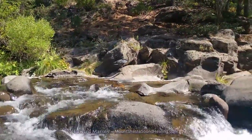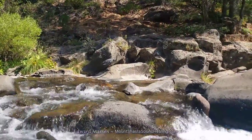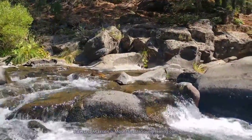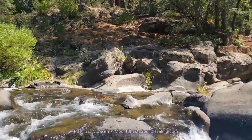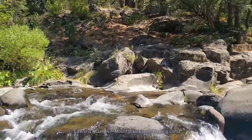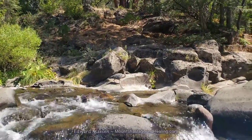So this is right on the edge of the waterfall. You can see bottom right — that's where the water is starting to go over the edge. And to the right is the big pool.